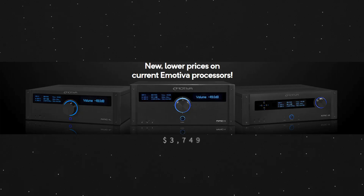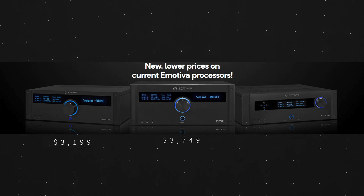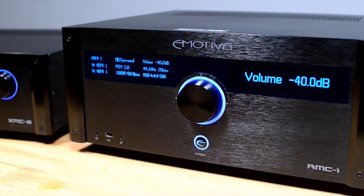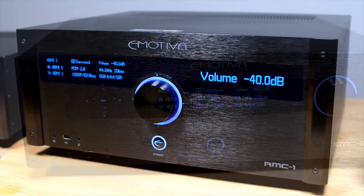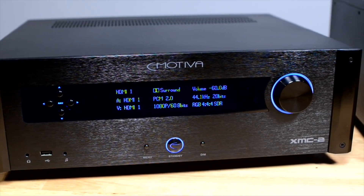The new pricing on Emotiva processors is as follows: $3,749 for the RMC One, $3,199 for the RMC One L, and $2,499 for the XMC Two. Tentative pricing on the new units is: $5,499 for the RMC One Plus, $4,499 for the RMC One L Plus, and $3,699 for the XMC Two Plus.